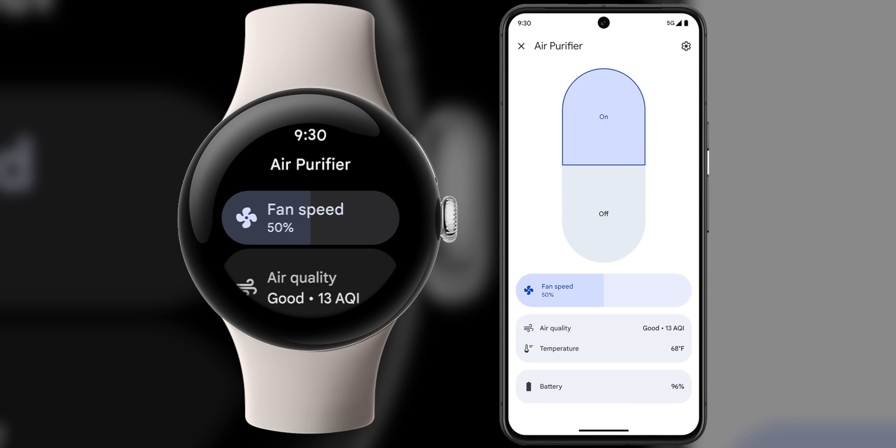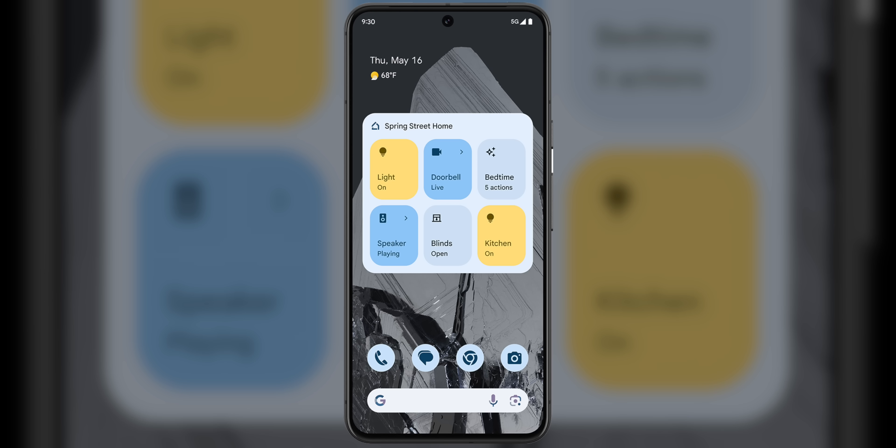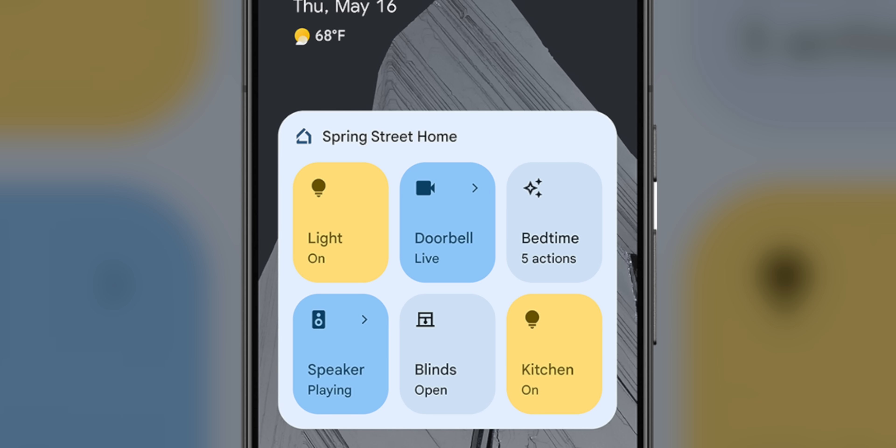If you need deeper controls over your smart home, the latest version of Google Home has those too. The updated app is more helpful for in-depth settings like adjusting humidity or repositioning a rotating fan right from your wrist. There is also a new Google Home Favorites widget, which is kind of like a switchboard for your smart home — simplifying what could be a complicated menu of routines and settings into just a series of toggles, so you can spend less time making changes throughout your home.